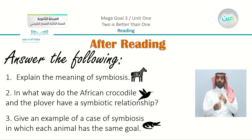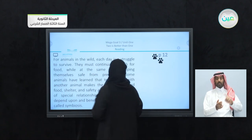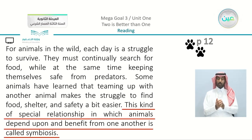The first question is: explain the meaning of symbiosis. We're going to take it from the paragraph. The paragraph shows that this kind of special relationship in which animals depend upon and benefit from one another is called symbiosis.